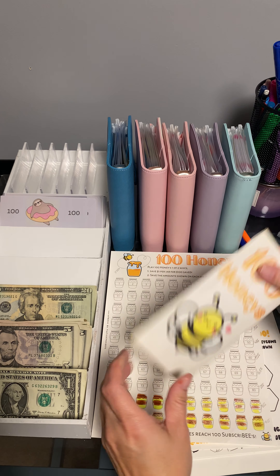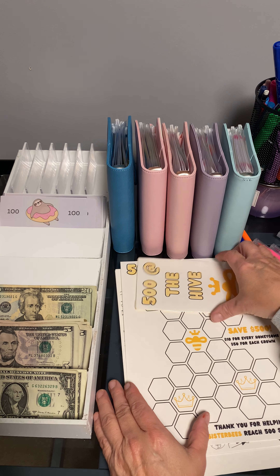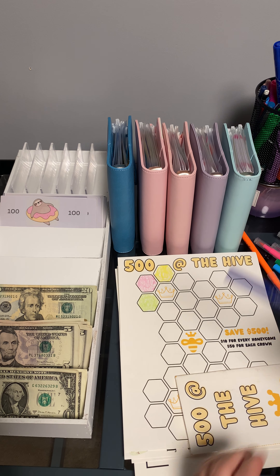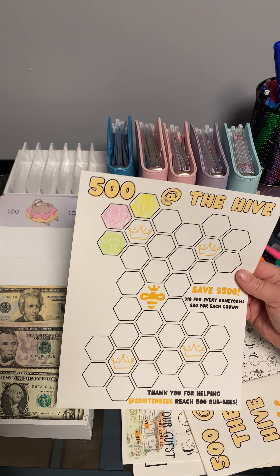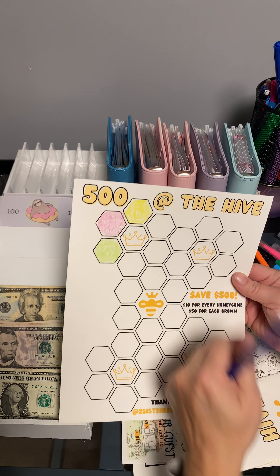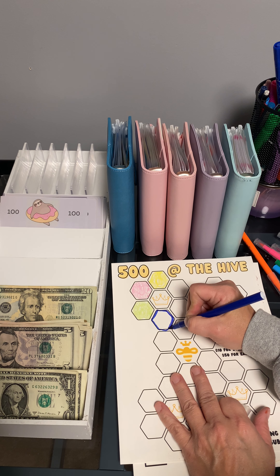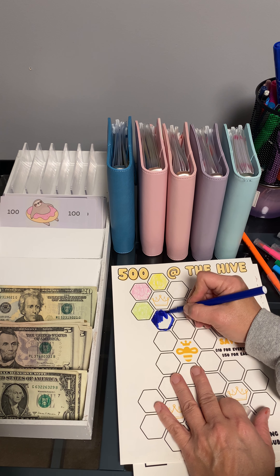It's so cute. I did a terrible job putting tape on it, but that's all right. And this one is for $500 in the hive — this one was Two Sister Bees too, on her YouTube. It says $10 for every honeycomb and then $50 for each one of these. So I may have to break those ones up. We'll just do one. I did a terrible coloring job — that's why I color offline. I think the camera makes me nervous, I'm getting a little more used to it.